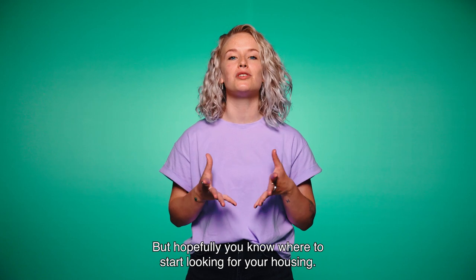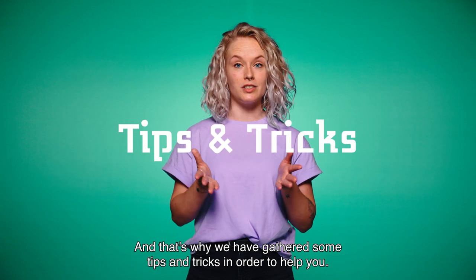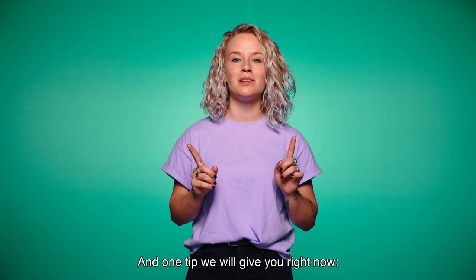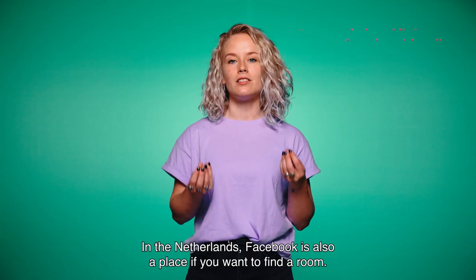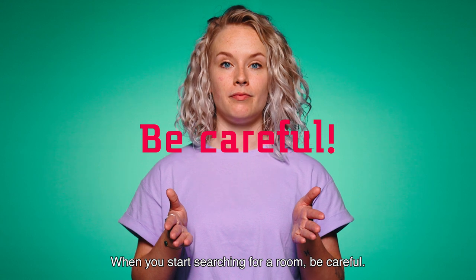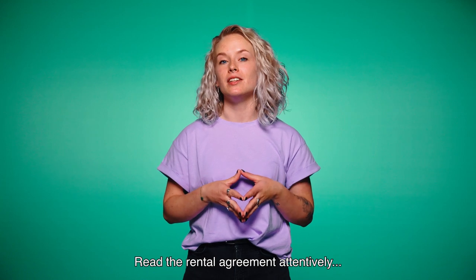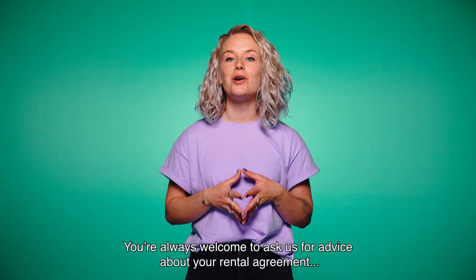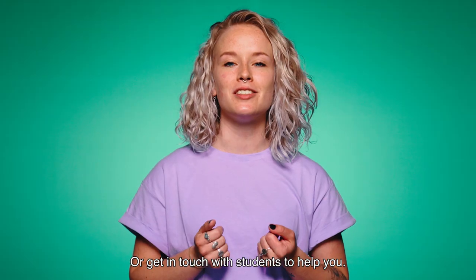Hopefully you now know where to start looking for your housing. We have gathered some tips and tricks to help you — you can find them via a link in the description. One tip: check out social media platforms in your search for housing. In the Netherlands, Facebook is also a place where you can find a room. When you start searching, be careful — if something seems too good to be true, it probably is. Read the rental agreement attentively and make sure you know what you'll be paying for. In case you're doubtful, ask someone for assistance. You're always welcome to ask us for advice about your rental agreement, if it's written in Dutch for example, or get in touch with students to help you.